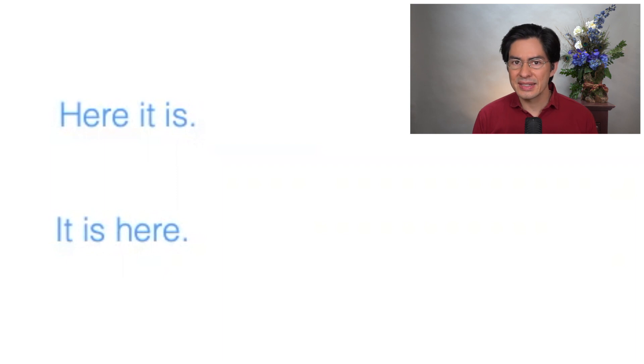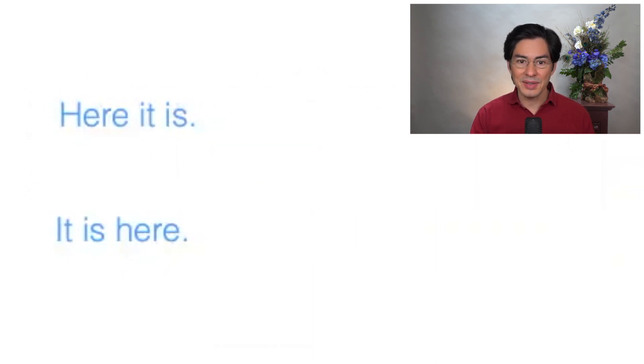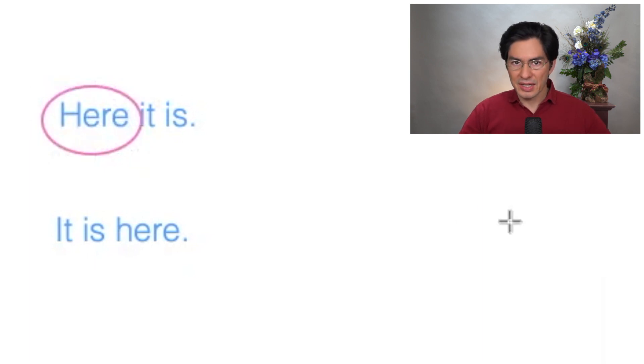Now 'here it is' seems almost to be the same kind of sentence — it has the same three words, just in a different order. However, something very interesting is happening here. Because in this case, here — let me circle it to get our attention on it — here is actually serving as the subject of the sentence in a very particular way. It is what the grammarians call an expletive.